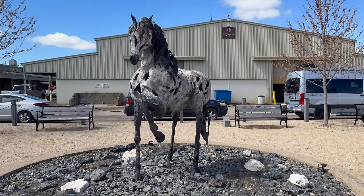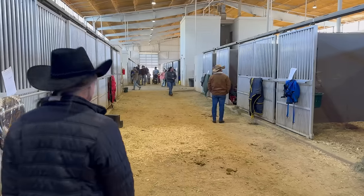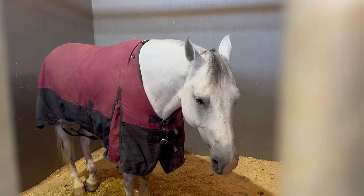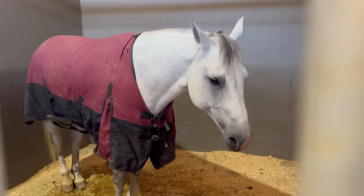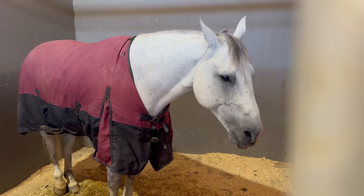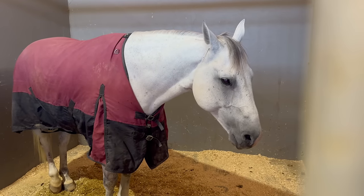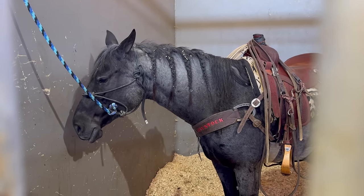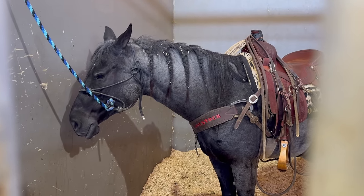We're at the Virginia Horse Center in Lexington, Virginia. This sale happens every year — it's the Great American Ranch and Trail Horse Show. A lot of people from the Midwest bring out their ranch horses, and over the weekend they compete in ranch classes and trail classes to show off their horses. Then on Saturday the auction happens, and there's also an online auction.